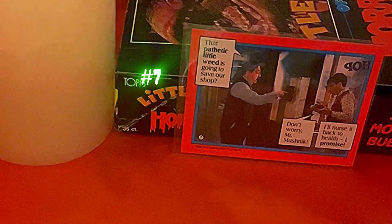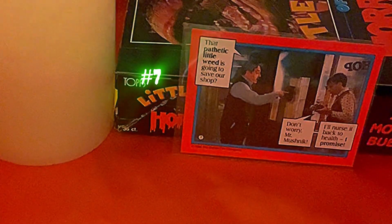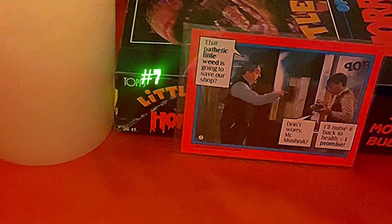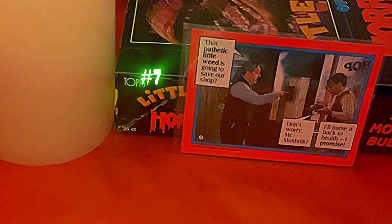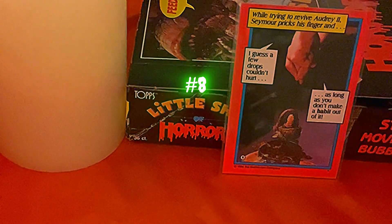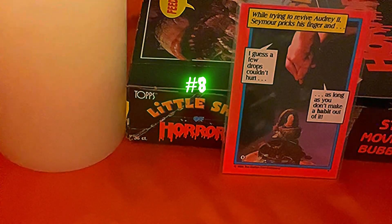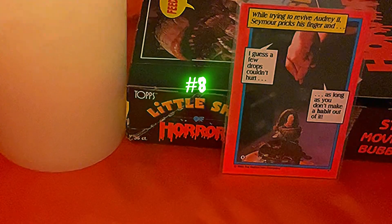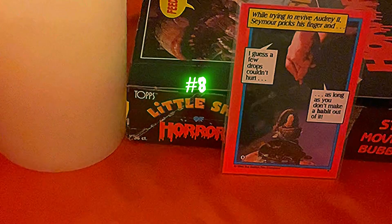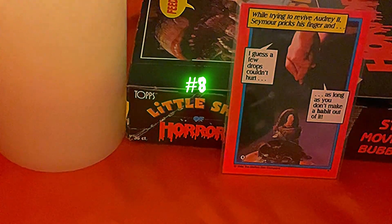The back of card seven has Mr. Mushnick saying, 'That pathetic little weed is going to save our shop,' and Seymour responding, 'Don't worry, Mr. Mushnick, I'll nurse it back to health, promise.' Card eight shows Mr. Mushnick about to be plant food. The back reads: 'While trying to revive Audrey Too, Seymour pricks his finger — I guess a few drops couldn't hurt, as long as you don't make a habit out of it.' Card nine shows Seymour thinking about Audrey II taking over the city — another alternate ending scene released about 30 years after the film.